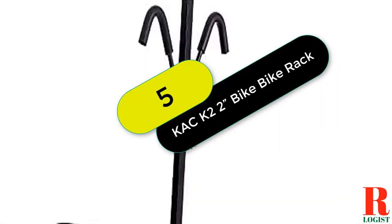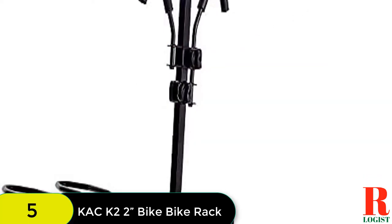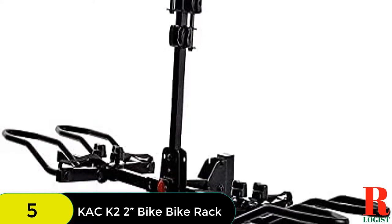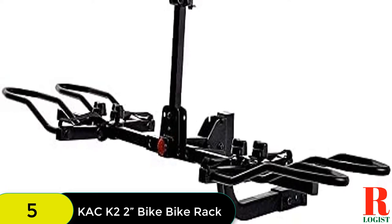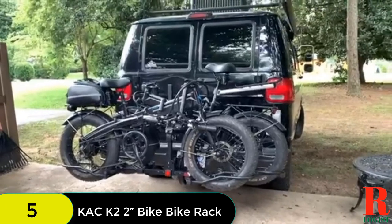At number 5 on our list, we have the Hyperaxe Volt 2e Bike Hitch Mounted Bike Rack. The Hyperaxe Volt 2e is a hitch-mounted bike rack carrier designed to fit 2-inch hitches. It has a total capacity of 140 pounds, which means it can accommodate 2 bikes weighing up to 70 pounds each. The rack is also tiltable, so you can access your car trunk with ease.